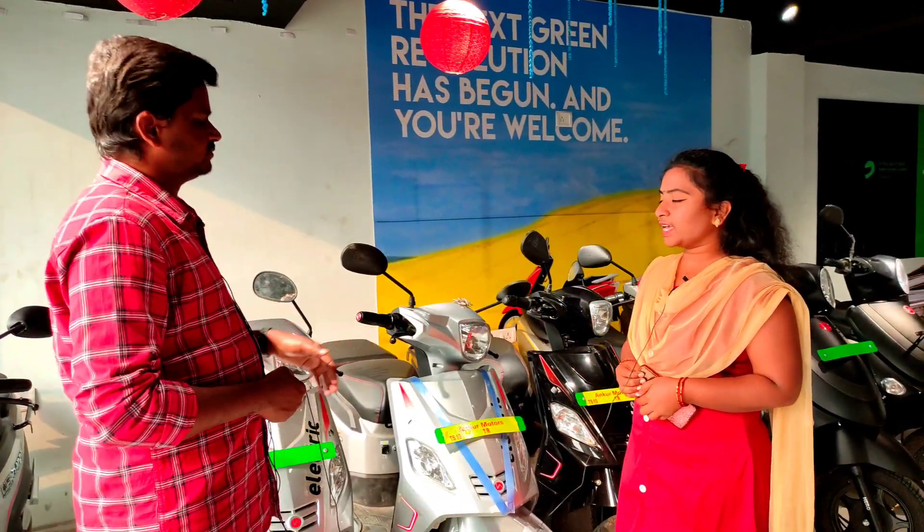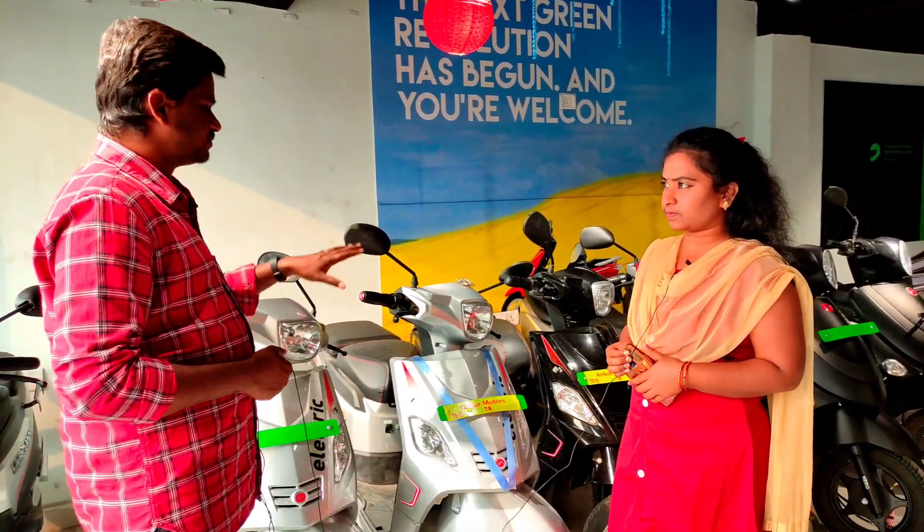What is the vehicle model? NYX HX. So what is the speed and mileage? Speed is 45 to 50. Mileage: single battery is 60 km. Double battery is 60 plus 60, 120 km mileage. Weight carry is 220 kg.